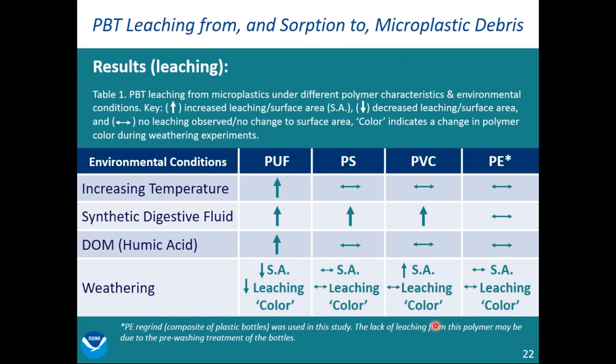Here are the results. We have environmental conditions across the top, including weathering as a plastic characteristic, and four different plastic types: polyurethane foam, polystyrene, PVC (polyvinyl chloride), and polyethylene regrind — a composite of recycled plastic bottles. For polyurethane foam, they found it leached flame retardants, and with increasing temperatures there was increased leaching. In the presence of synthetic digestive fluid and increased dissolved organic matter, there was also leaching. Weathering caused a decrease in surface area and decreased leaching, plus a color change. For polystyrene, they didn't see leaching from increased temperatures, but did see leaching from one of two synthetic digestive fluids, no leaching from dissolved organic matter or weathering, and a color change.